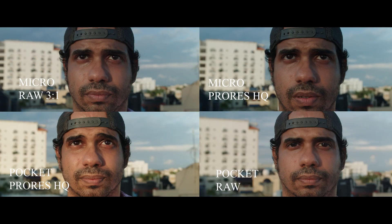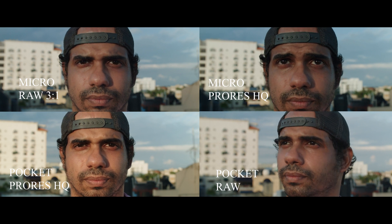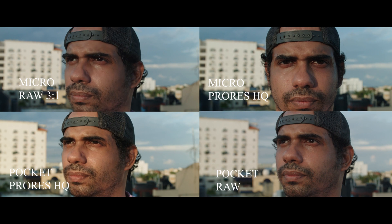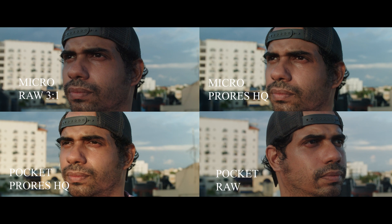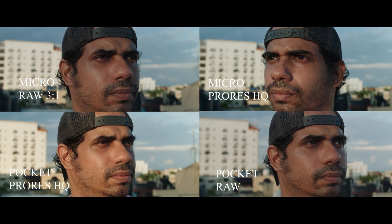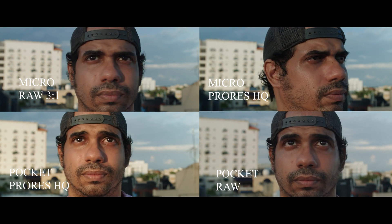I always saw CinemaDNG as the superior codec — no doubt about it. I never bothered shooting ProRes, and I actually learned that ProRes can be useful in a lot of situations. The difference in sharpness and dynamic range is almost negligible in a finished product. Let me know what your experience has been with different codecs and how you would use them in different situations, and the pros and cons of one versus the other.